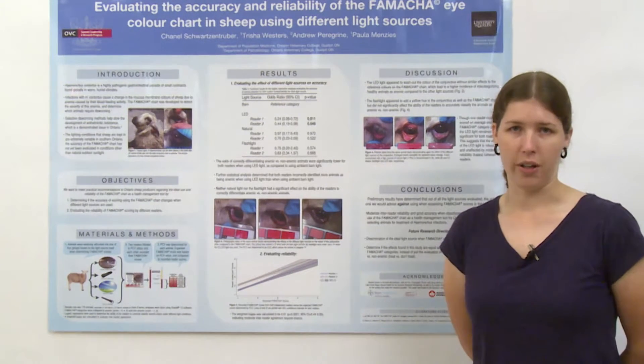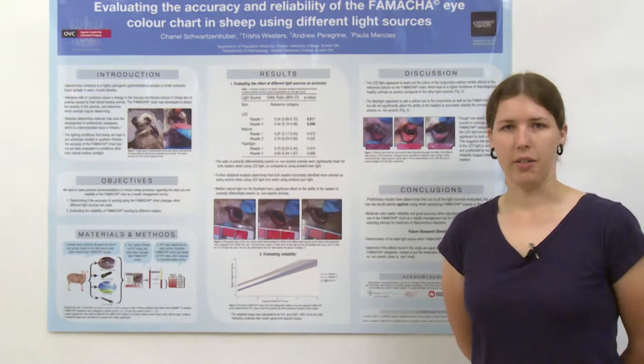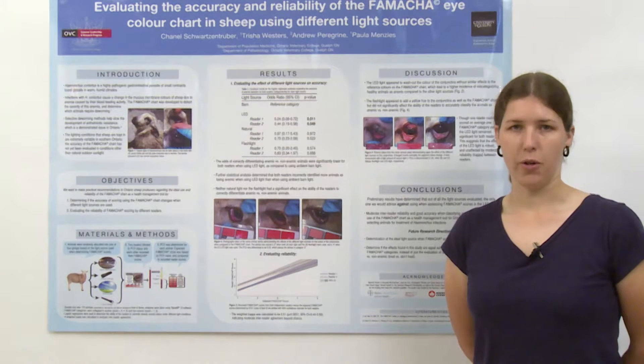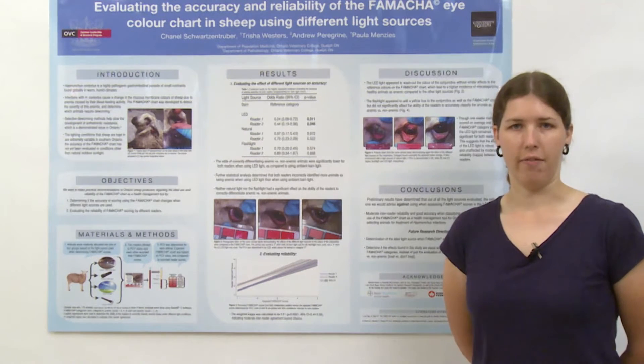A little bit of background information to get you started. Haemonchus contortus is a severe gastrointestinal nematode parasite of sheep. Though they have several kinds, this one is considered the most pathogenic due to its blood feeding activity. Because this parasite feeds on blood, it can cause severe anemia in the animals that it infects.